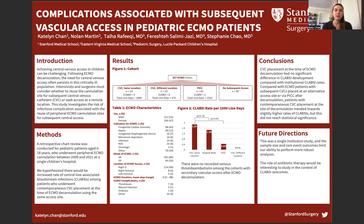We conducted a retrospective chart review for pediatric patients ages 0 to 18 years old who underwent peripheral ECMO cannulation between 2009 and 2021 at Lucille Packard's Children's Hospital. We hypothesized that there would be an increased rate of central line-associated bloodstream infections among patients who underwent contemporaneous central venous catheter placement at the time of ECMO decannulation using the same site.